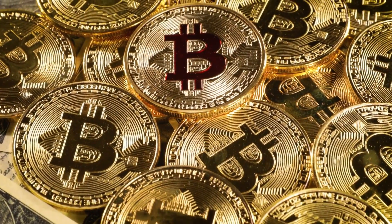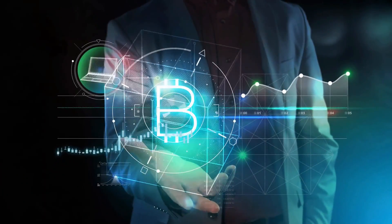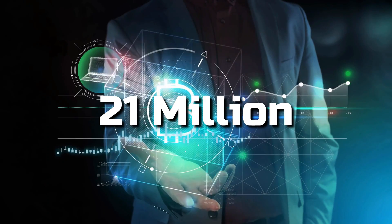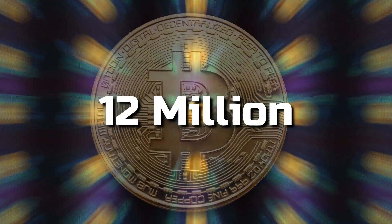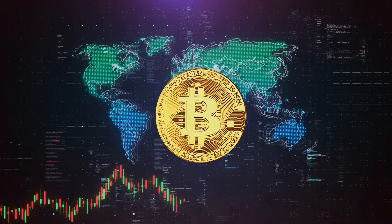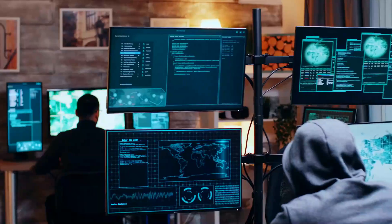The maximum limit of bitcoins that can be generated is 21 million. Till today, more than 12 million bitcoins have been mined. Like real-world mining, you need to exert effort to extract these bitcoins.